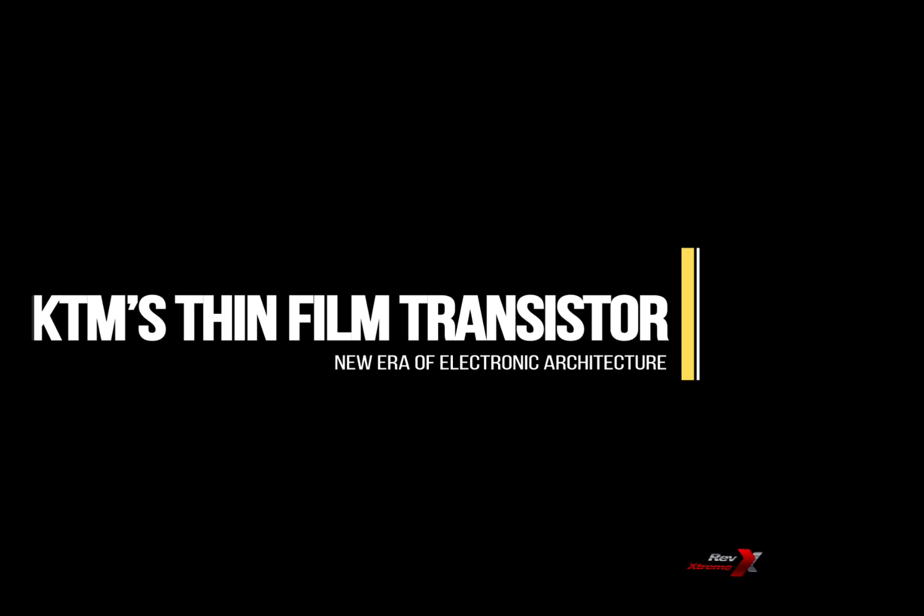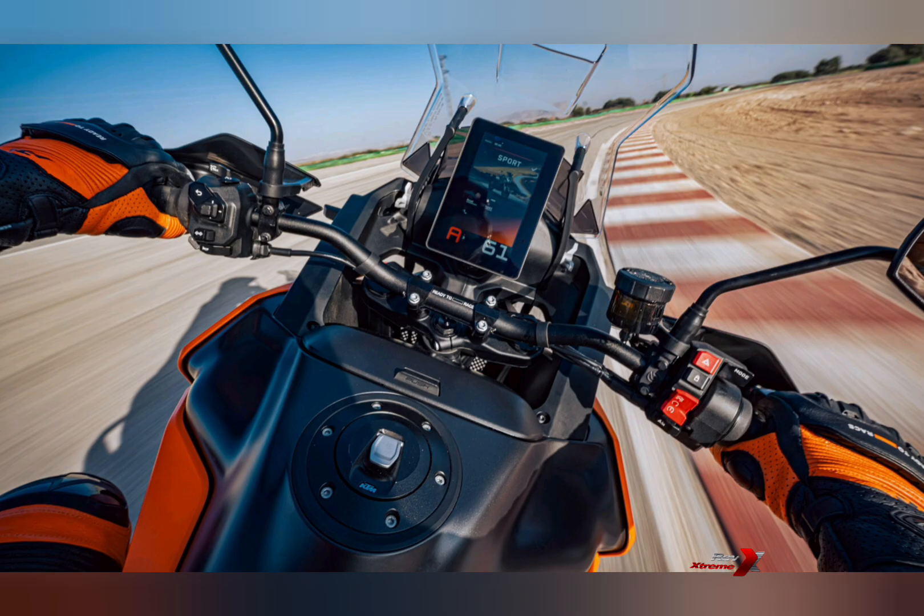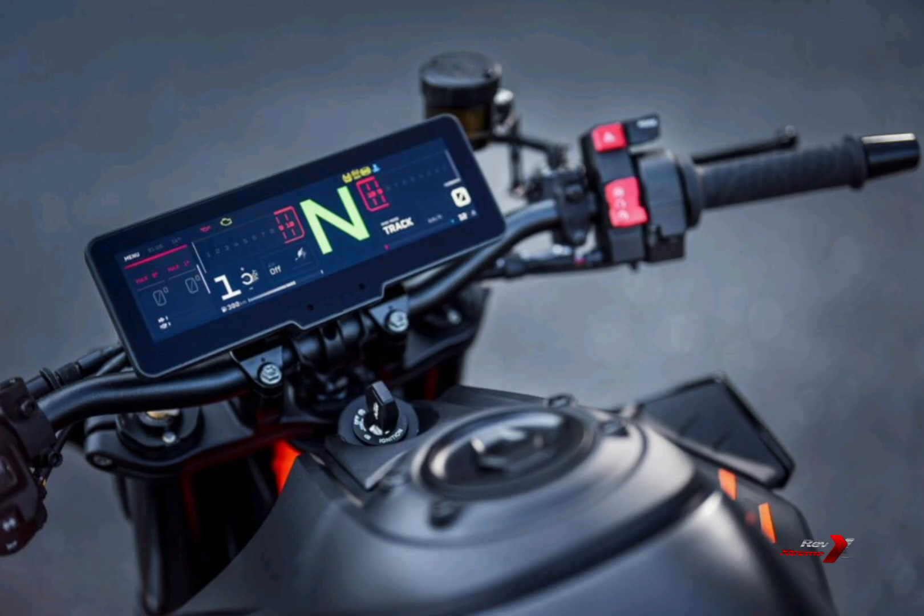KTM has introduced a new era of electronic architecture, introducing advanced touchscreen dashboards in two formats: the V8T vertical 8-inch and H88 horizontal 8.8-inch, along with redesigned handlebar controls and an upgraded connectivity unit. With this, KTM has elevated its human-machine interface to a whole new level of usability.